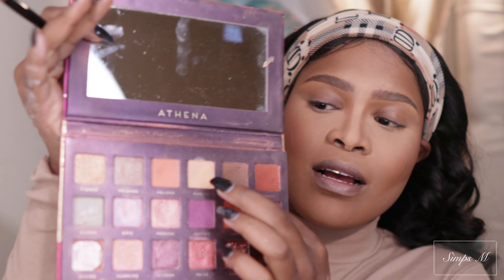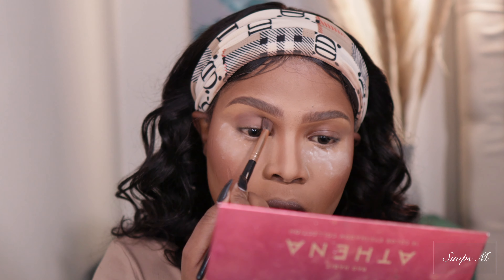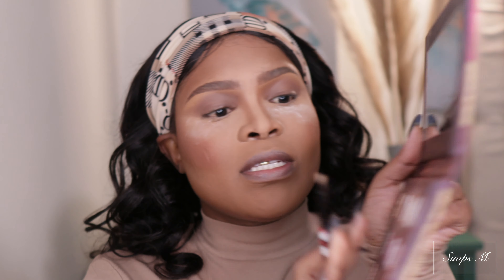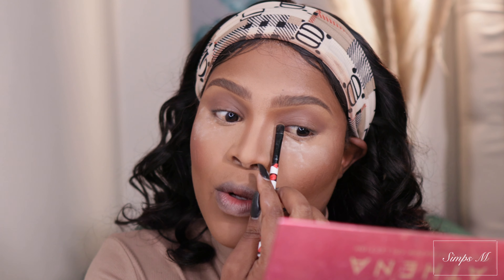Now without wasting any time I'm going straight into the eyes. With the eye look I'm going to keep it nice, matte, and simple - literally just using one or two shades. I'm taking this fluffy brush and I'm going to use this dark brown shade from the palette Bad Habit by Athena. I'm going to slightly put this - oh my god, there's a lot of fallout, so I'm just going to put a bit of powder there just to be safe. I'm taking this light shade and using that as my highlight shade. Then I'm going to take the same light shade and put it on my lid and pack it in my inner corner as well.